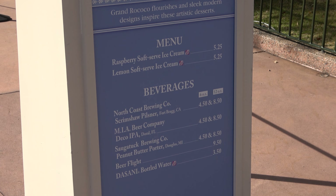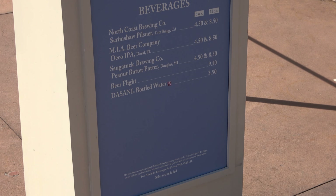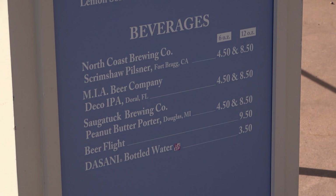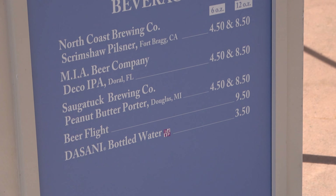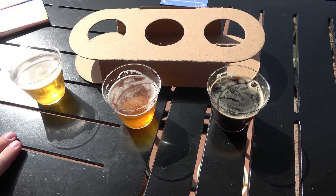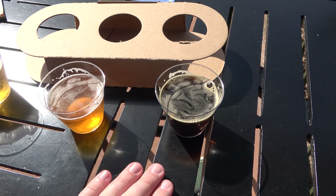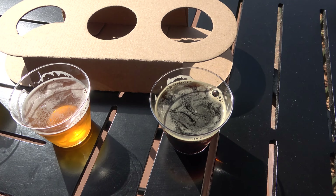Next booth is Decadent Delights. I'm tempted by raspberry soft serve but I'll just go for the beer flight because I'm really interested in the peanut butter porter. Everything in the beer flight is pretty good — the Scrimshaw Pilsner is probably my least favorite, but I really like the Mia Beer Company Deco IPA and the Saugatuck Brewing Company's peanut butter porter.